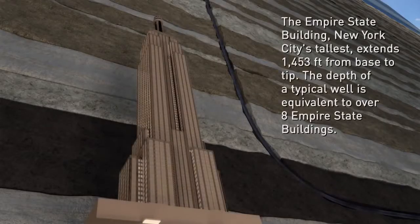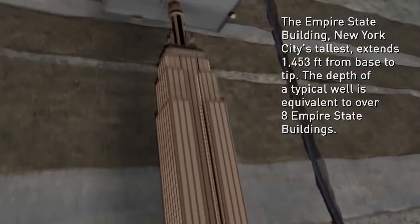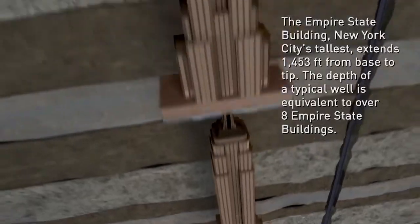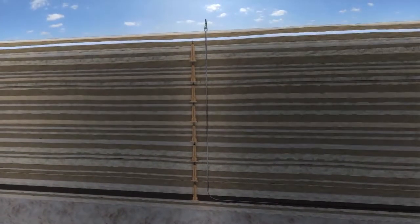The Empire State Building extends 1,453 feet from base to tip. A typical well is equivalent to over eight Empire State Buildings, or about 1.5 miles deep.